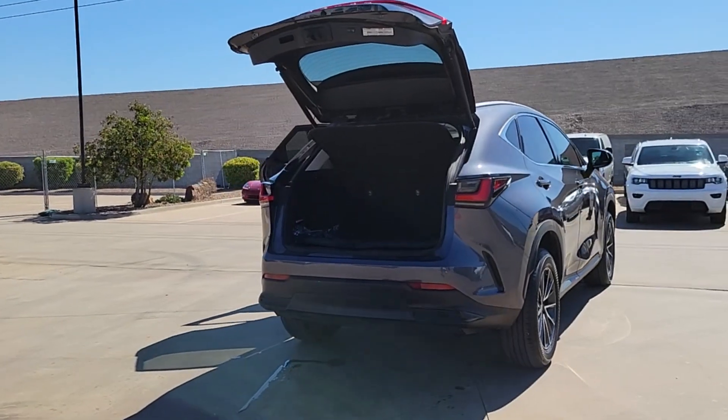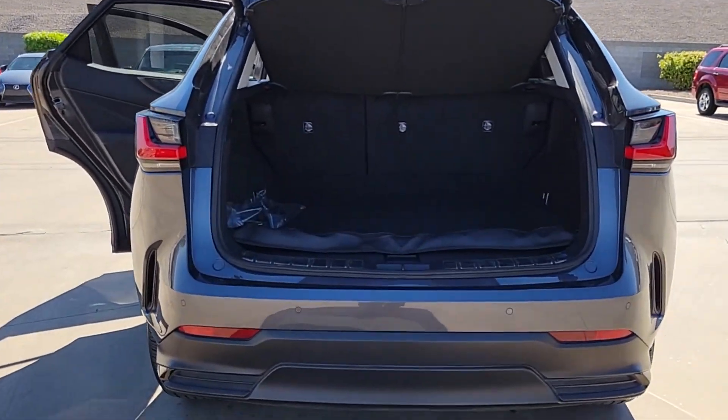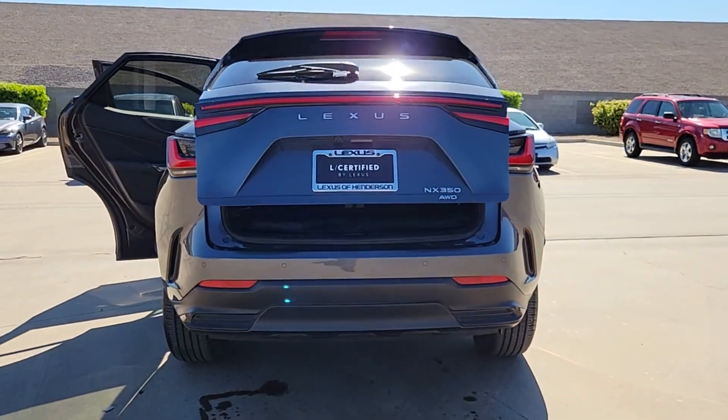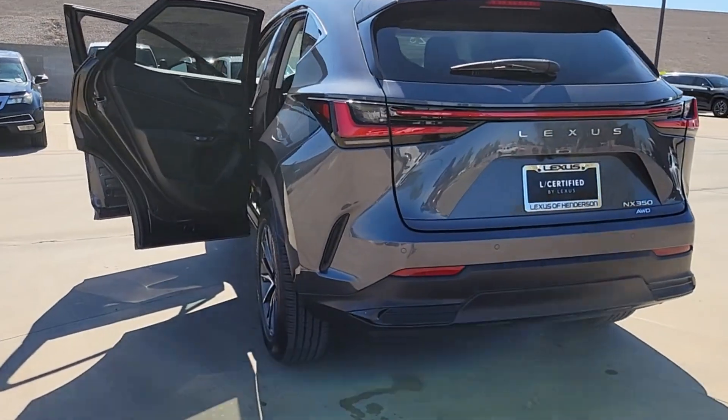The following are some of this vehicle's highlighted options: Wireless Apple CarPlay and/or Android Auto, proximity key entry, navigation system, sunroof/moonroof, keyless entry, heated mirrors, fog lamps, backup camera, and satellite radio.